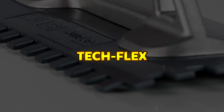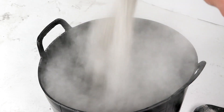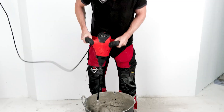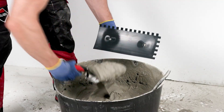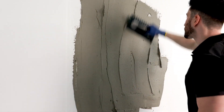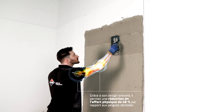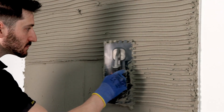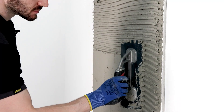TecFlex. The TecFlex Notch Trowel is a high-performance tool designed for efficient adhesive application, particularly with comfort-engineered adhesives like super light and creamy gel/flex adhesives, though it is fully compatible with all tile adhesives on the market. Made from an improved plastic component, the TecFlex plate offers greater flexibility and durability than traditional metal plates, eliminating rust and reducing wear. Its smooth, rounded edges enhance safety by preventing accidental cuts. With a curved plate design, the TecFlex optimizes adhesive distribution, minimizing material waste while ensuring efficient coverage.